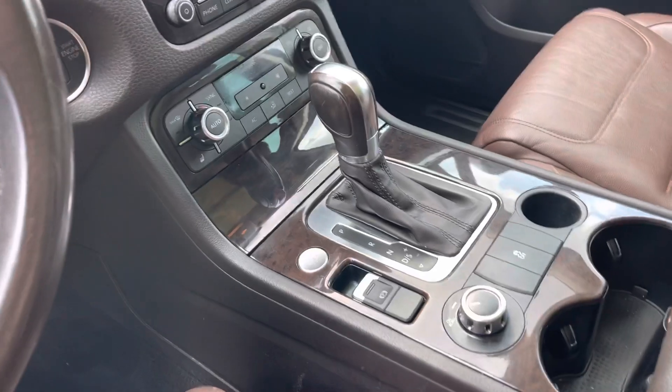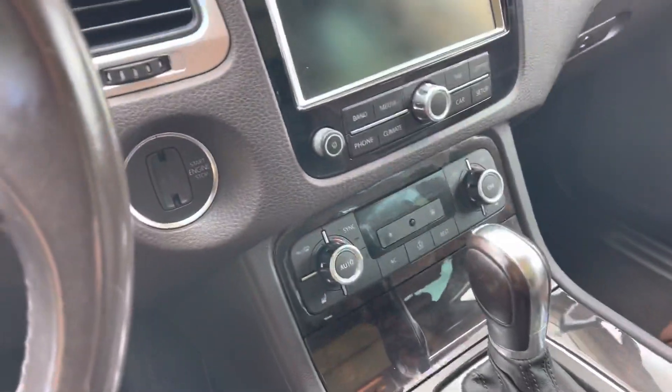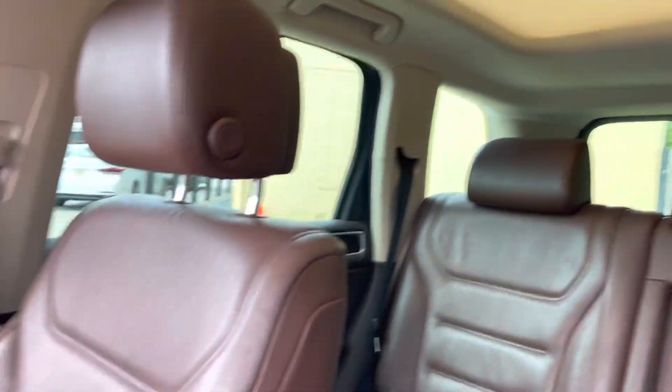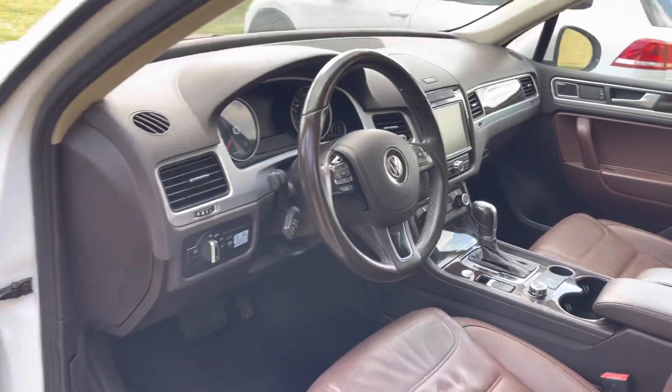This one's pretty nice. It's got the start/stop engine button and you can put the key in the slot right there. The leather looks pretty good, big sunroof up top, and again the mileage isn't too bad on this one.